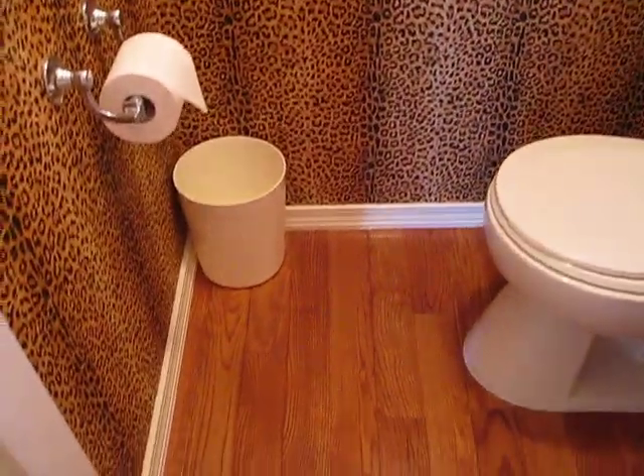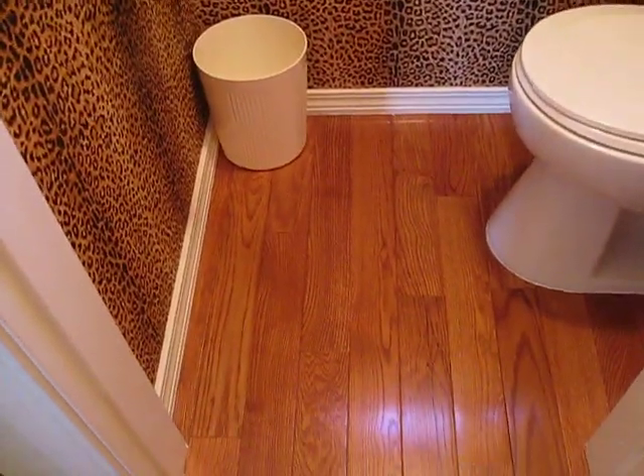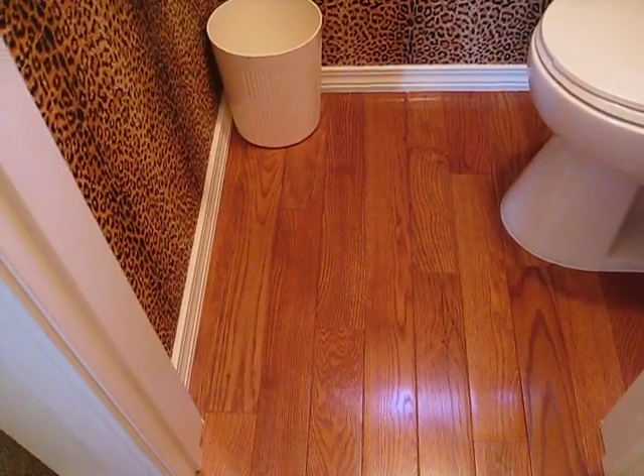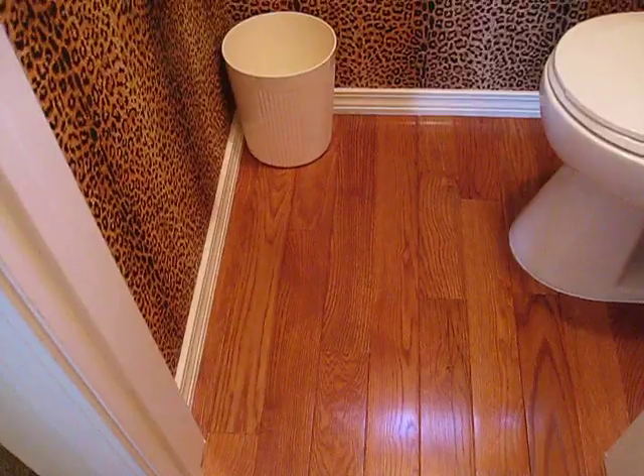On the floor is 3¼ inch hardwood oak. It's solid oak — not a veneer — and that too was bought at a local hardware store.